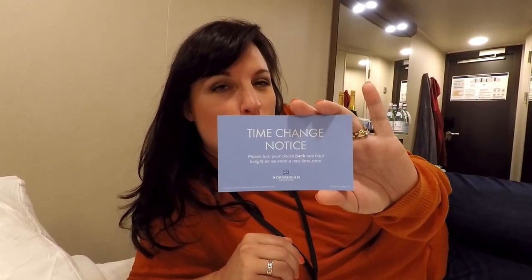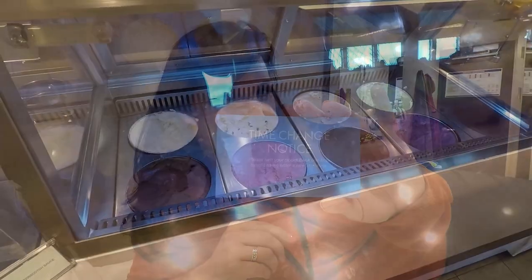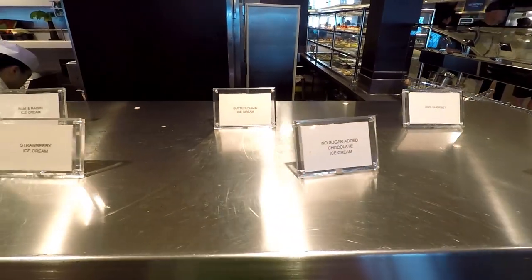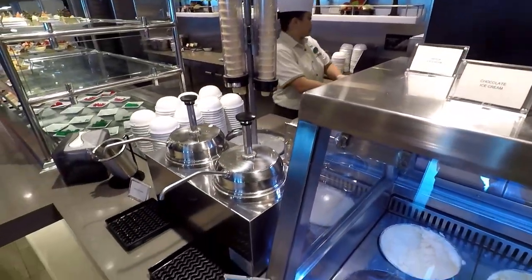I have excellent news — tonight there's going to be a time change and we get to put our clocks back one extra hour. You do know that's going to come back to haunt you in a few days, but for now it's good news. I think it's time to go get an ice cream cone for an afternoon snack. They've got a ton of flavors here including blueberry sherbet, kiwi sherbet, no-sugar-added chocolate, butter pecan, strawberry, rum and raisin, vanilla, and chocolate — on a cone or in a bowl with toppings. The kiwi sherbet is really delicious.